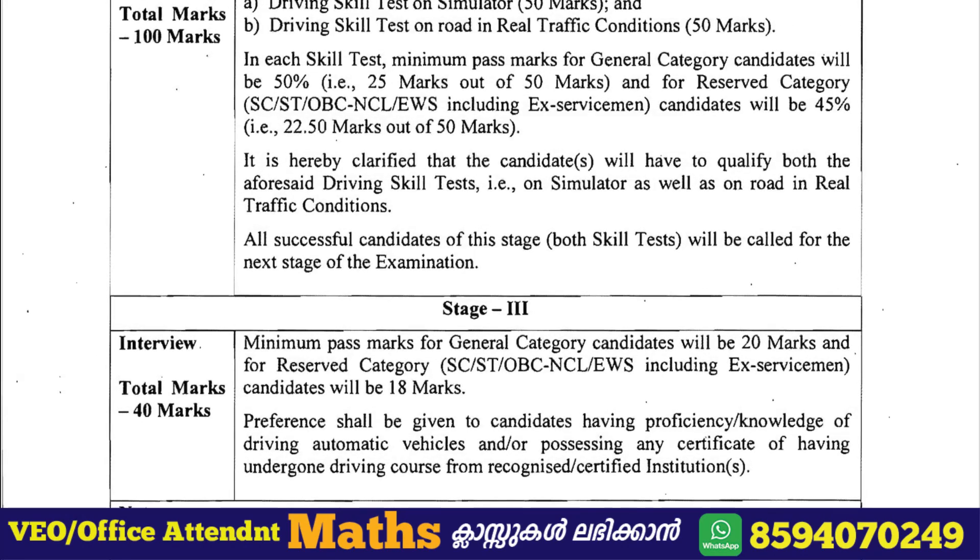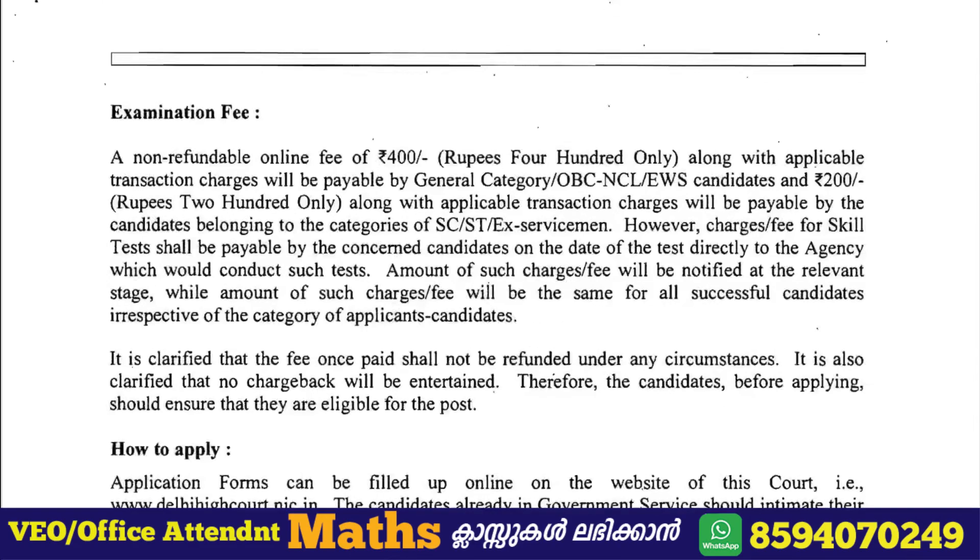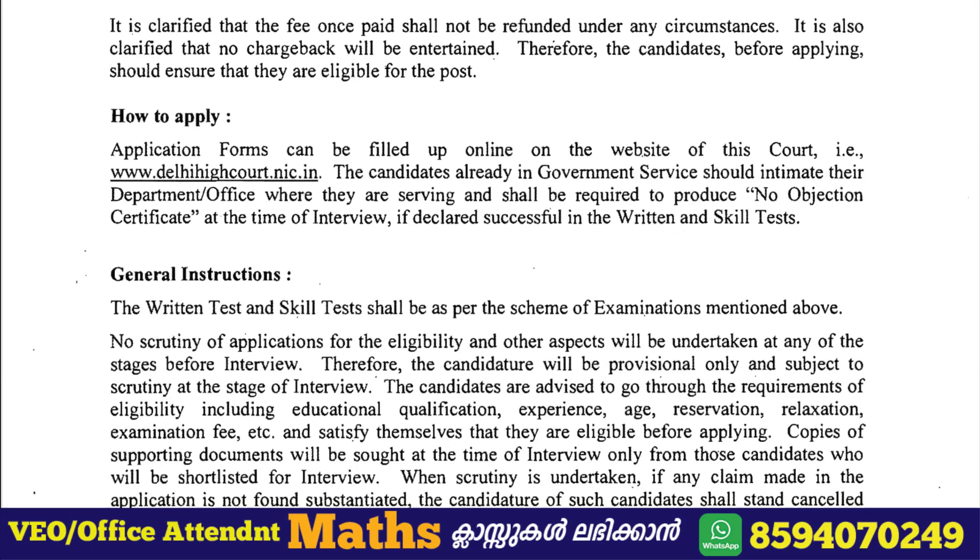The official notification is available in the description. The exam fee is ₹400 for General and OBC candidates. This is the application fee for SC/ST service category. You can apply online at www.delheicote.nic.edu.